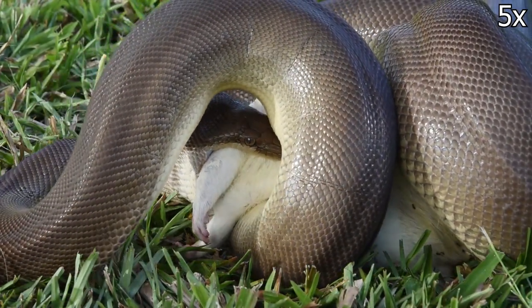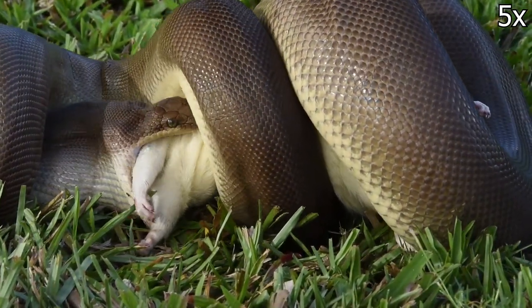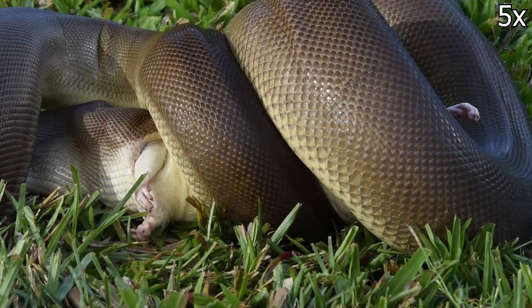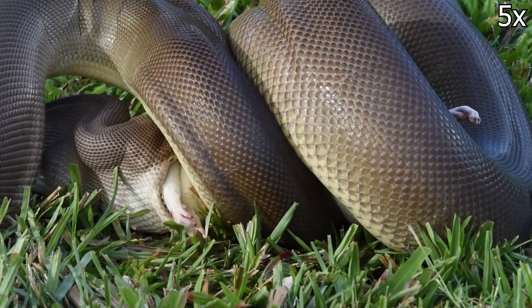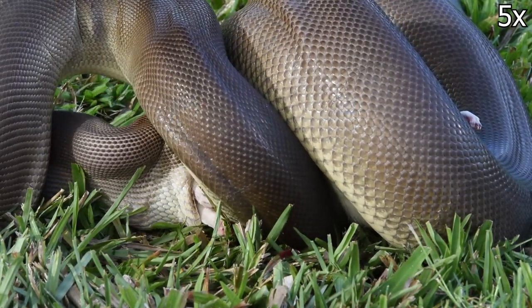The most challenging part of swallowing their prey is the shoulders. Usually if a snake can get past the shoulders they can swallow the whole animal. The shoulders are down — the rest should be much easier.